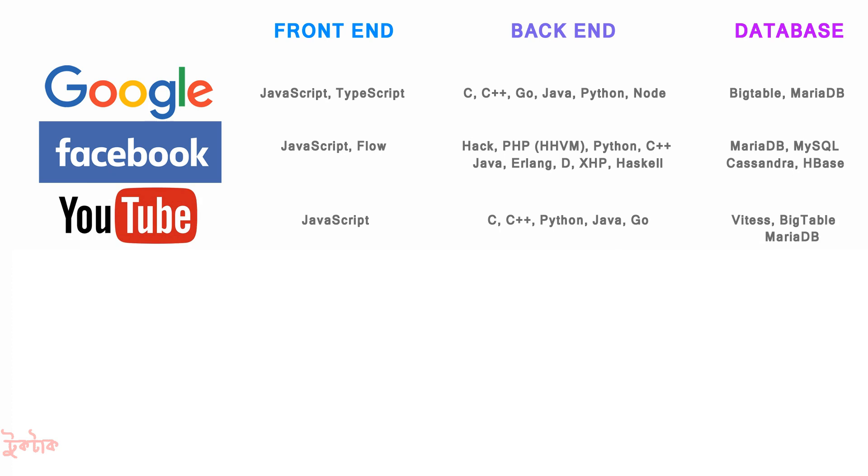For front-end, JavaScript was used, and for back-end, C, C++, Python, Java, and Go were used. For database, BTES, Bigtable, and MariaDB were used.